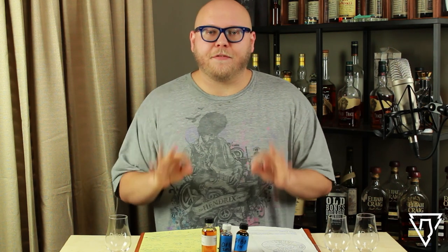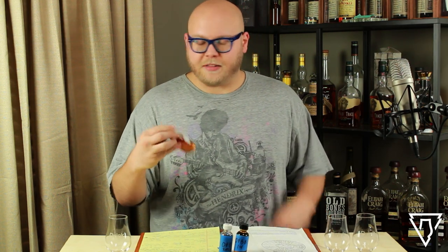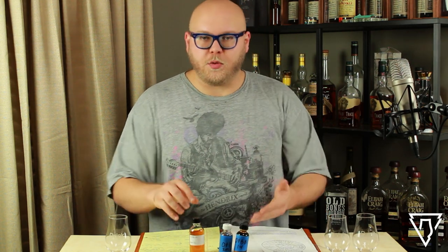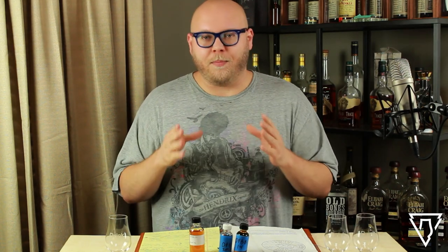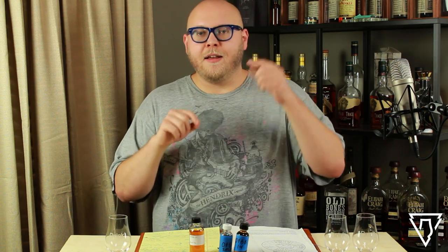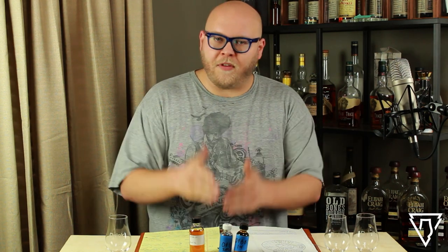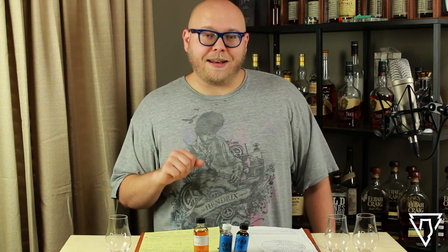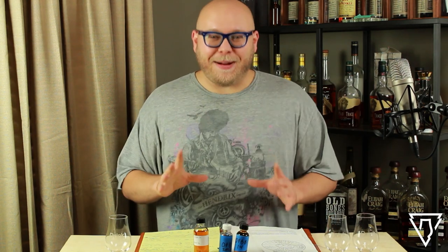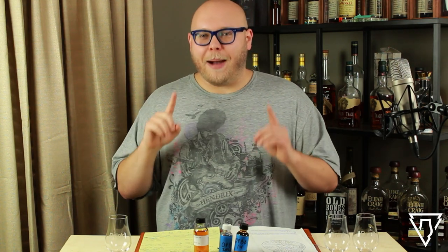Today I've got three different editions of the Old Forester Birthday Bourbon: the 2014, the 2017, and the 2020. Big shout out to Gregory Lane for providing me with the Old Forester 2020, and to John Warner for providing me with the Old Forester 2014. The 2017 Old Forester was given to me by somebody who chose to remain anonymous, and I've been working on a fun animation to celebrate my anonymous donors.